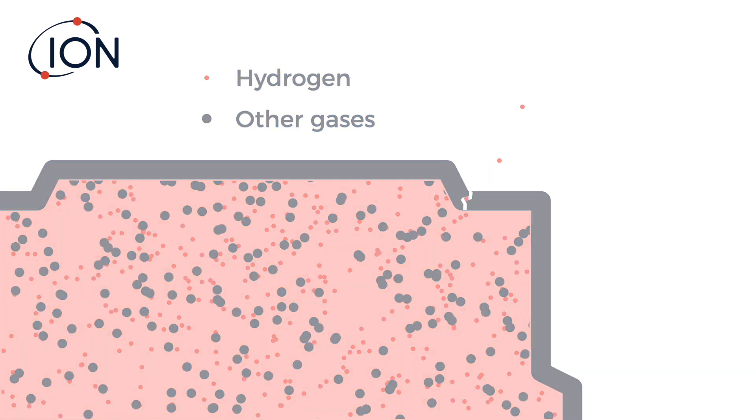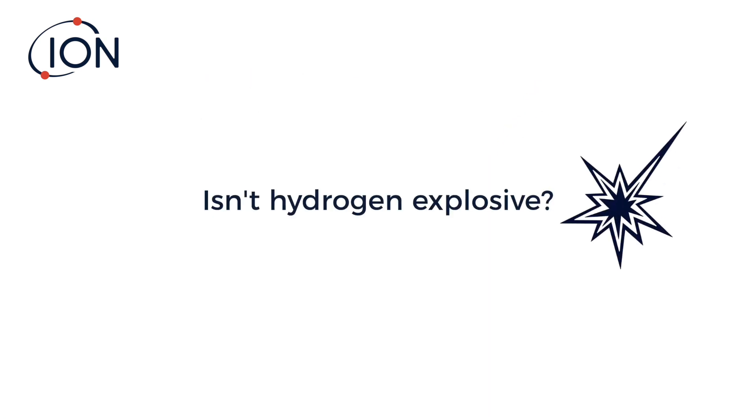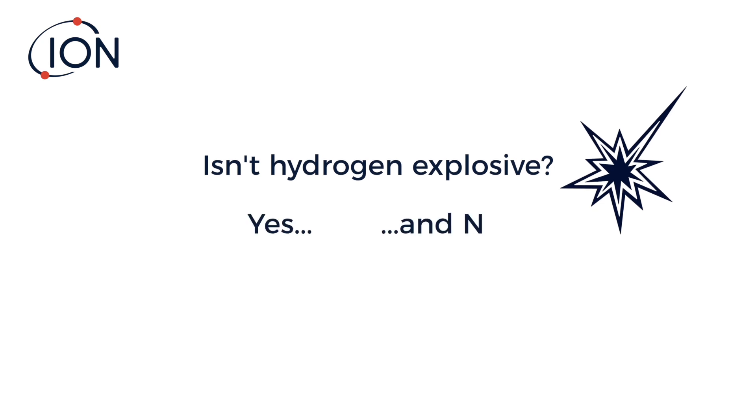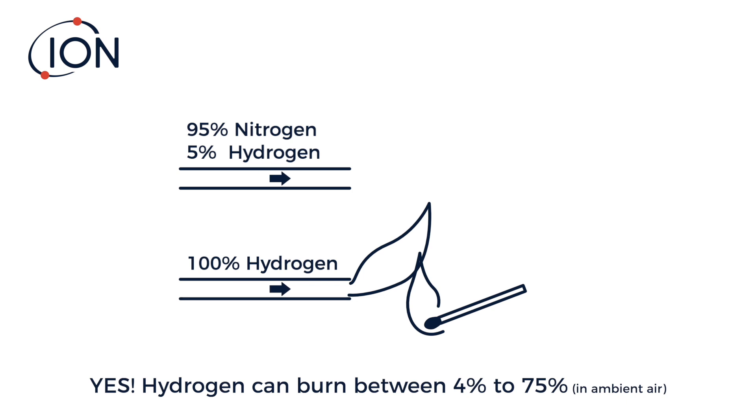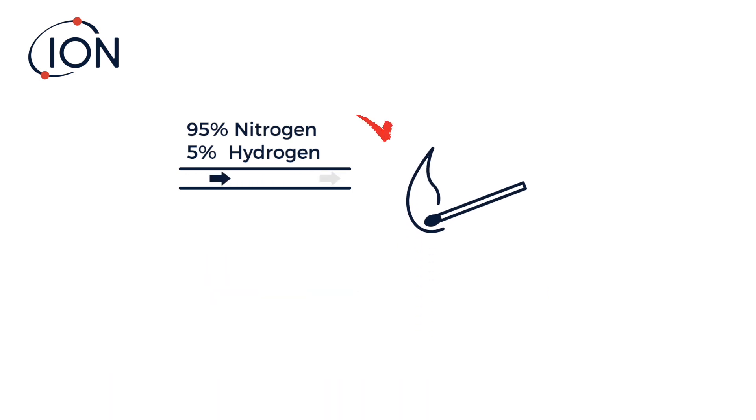But isn't hydrogen explosive? The answer is both yes and no. Yes, hydrogen can burn at a concentration of between 4 and 75 percent in air, but when diluted into nitrogen it no longer poses a threat.